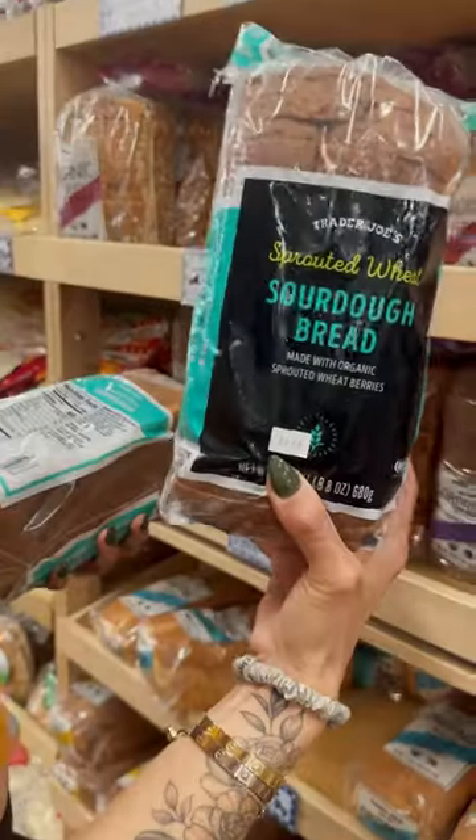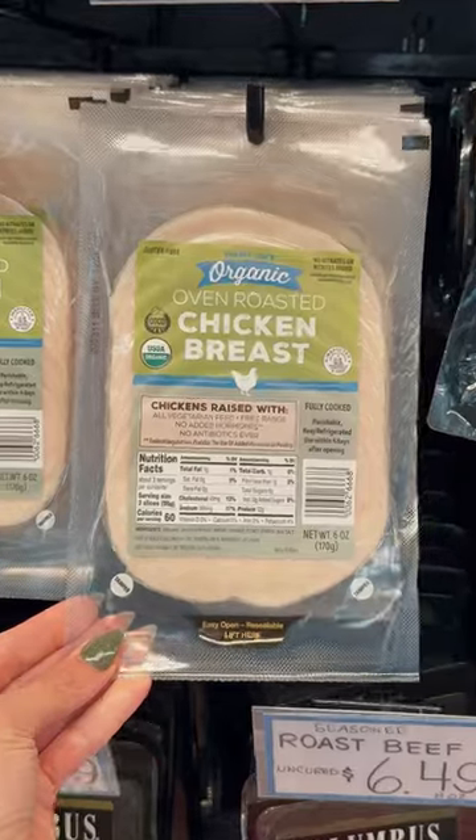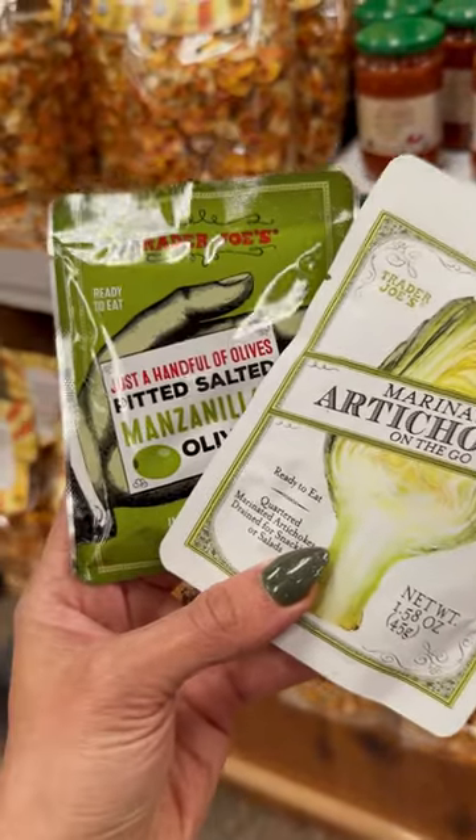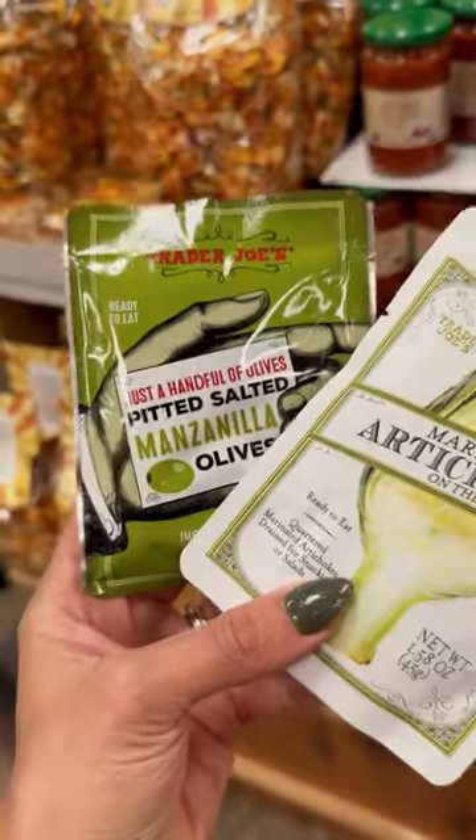For breads, I love the sprouted wheat sourdough because it's nice and hearty. In a pinch, I grab the organic chicken breast — the ingredients are only chicken and salt. Number 17, if you need snacks to keep in your purse, try the marinated artichoke hearts or the olives. They're so yummy.